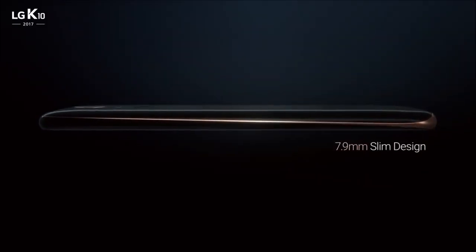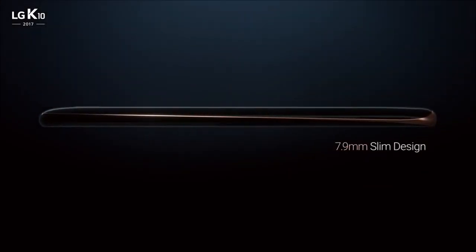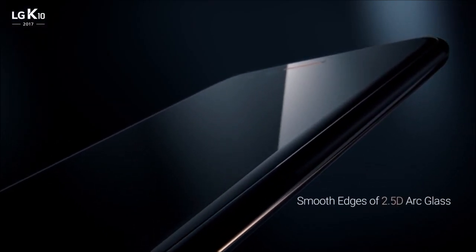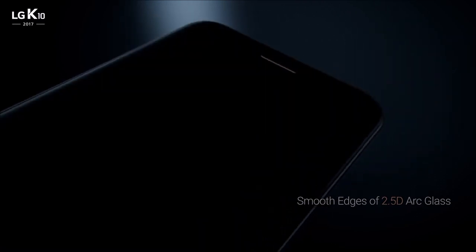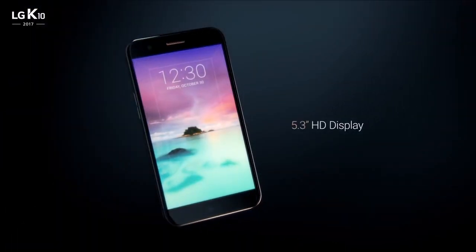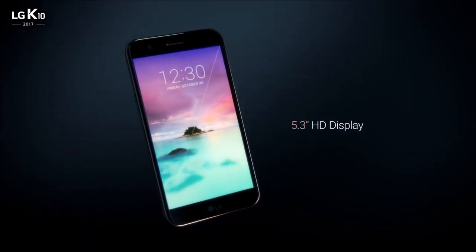The ultra slim and curved design is the essence of style, with a smooth edged glass for rounded comfort and a big bright HD display.